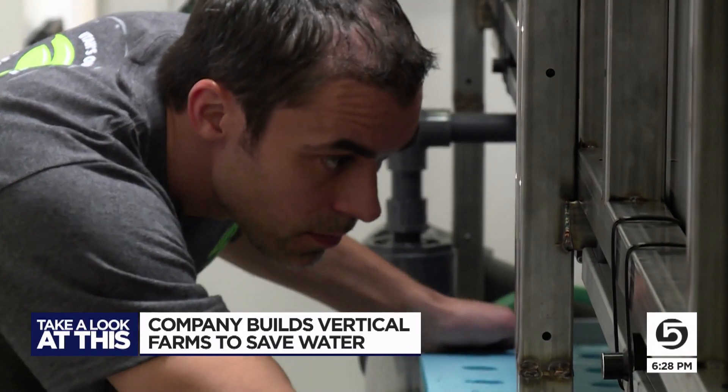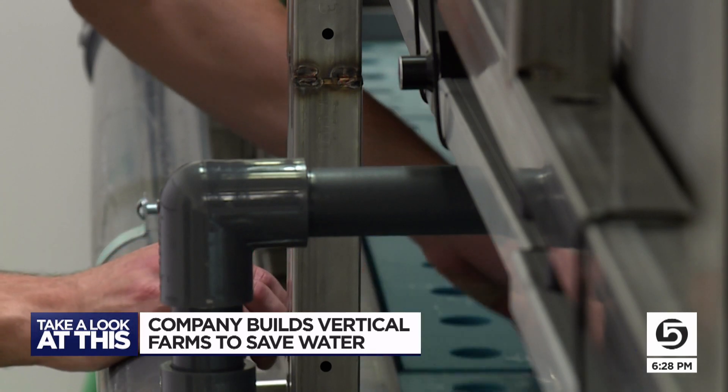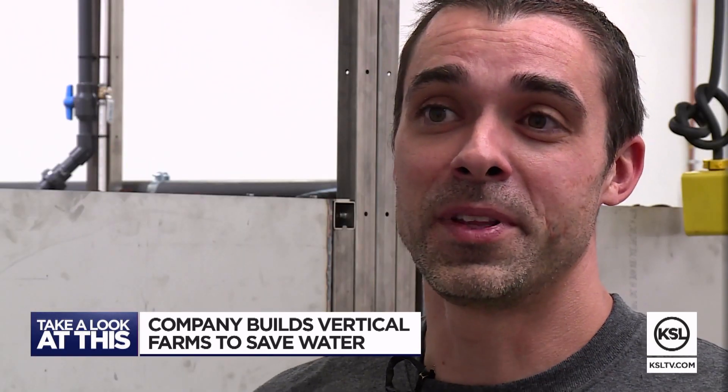For Sean Burroughs, the quest to build something more sustainable started over 10 years ago — beginning as something he and his father, Ken Burroughs, did for fun. Just a hobby and a passion, and it turned into something that is now a business for us.